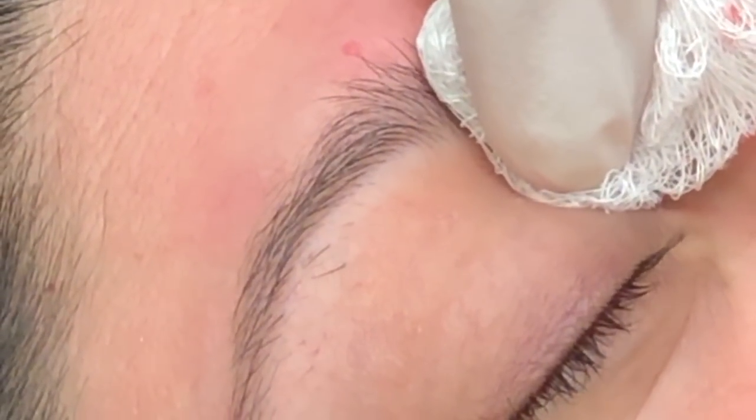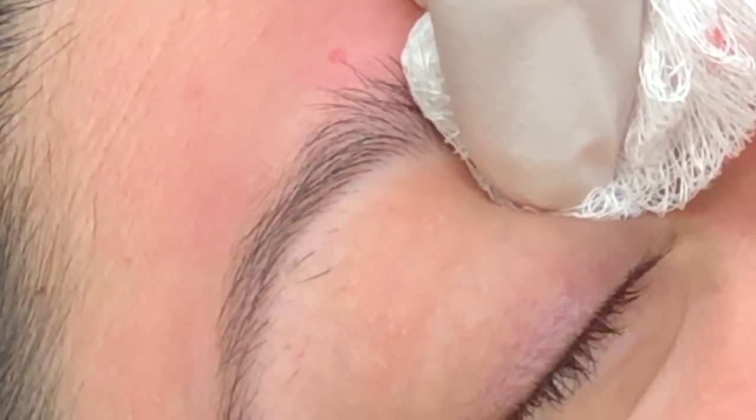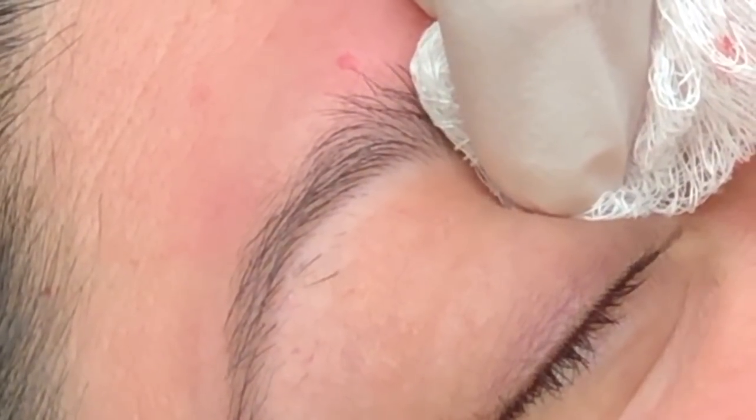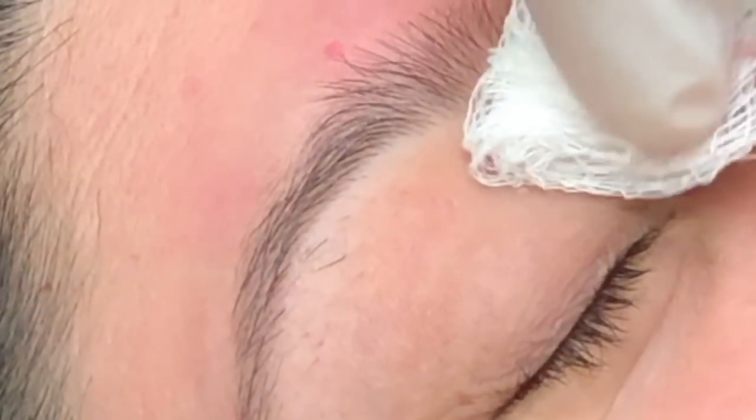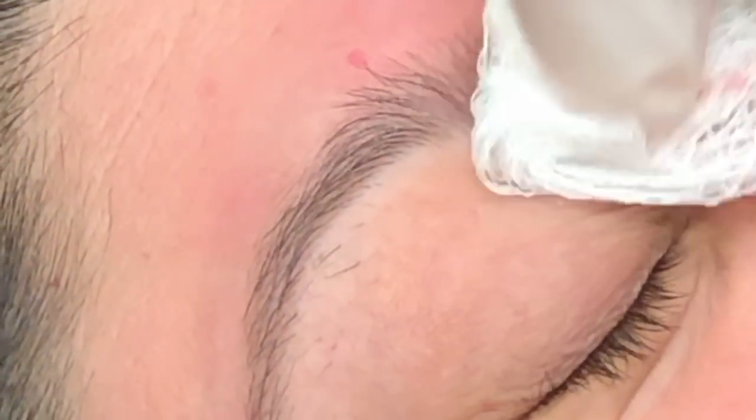Do you have any interesting anecdotes you'd like to share with us? Well, the procedure just hurt like a pinch — just a little pinch. I'm just a little bit dramatic because I'm under the weather. You are sick — but it doesn't really hurt much. You are milium free!